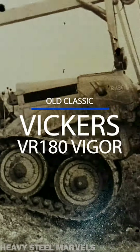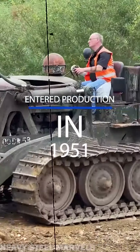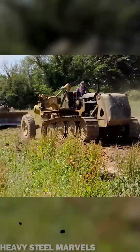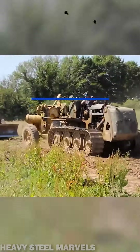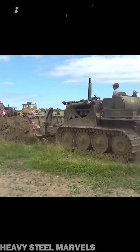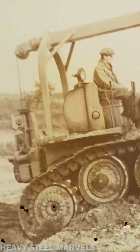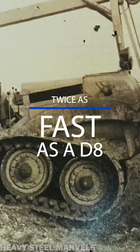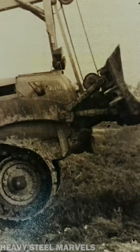This thing was twice as fast as a D8. The Vickers VR-180 Vigor was a British crawler tractor produced between 1951 and 1958 by Vickers Armstrongs, known as one of Britain's most prominent armaments firms — and that thing was built like a tank. The 180 Vigor's suspension was designed with considerable articulation, allowing high speeds. The machine was capable of nearly 10 miles per hour, while the comparable Caterpillar D8 could only reach 5 miles per hour.